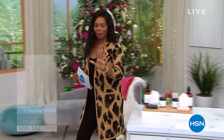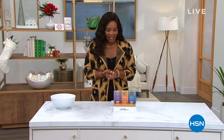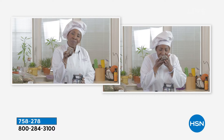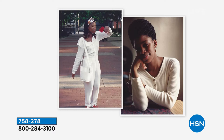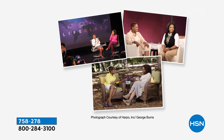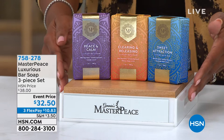Our first set is brought to us by Iyanla Van Zant — a woman that we have all been inspired by, motivated by, and maybe coached by in one way or another for years. We love her positivity and the insight she brings to everyday life. What we love is that Iyanla brings us the Masterpiece Luxurious Bar Soap, a three-piece set. You're seeing her with some of her most famous friends.